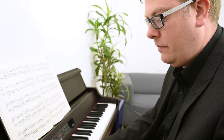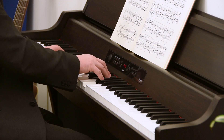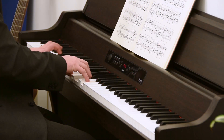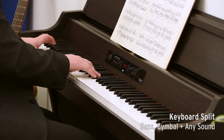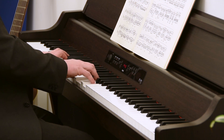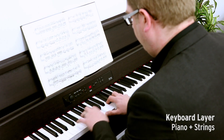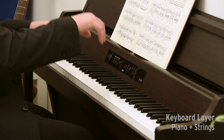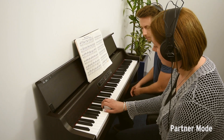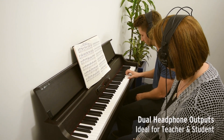Along with useful features such as key transpose and a metronome, a variety of keyboard layout options are available. At the touch of a button, you can split or layer the keyboard with two sounds. You can even divide the keyboard into two identical sections, which is perfect for teacher-student practice or for duets.